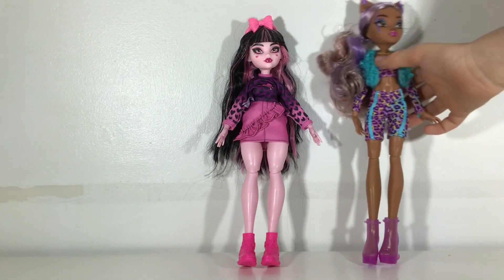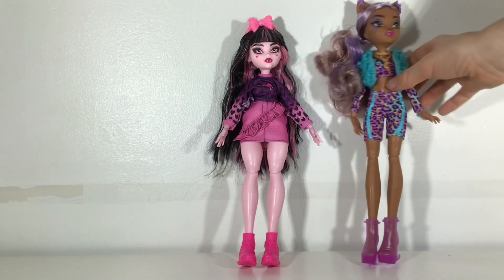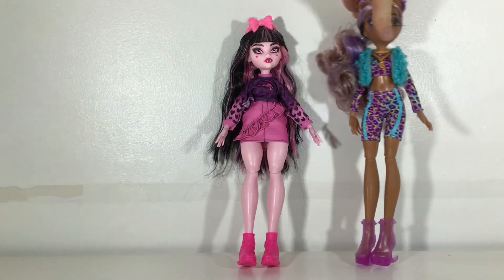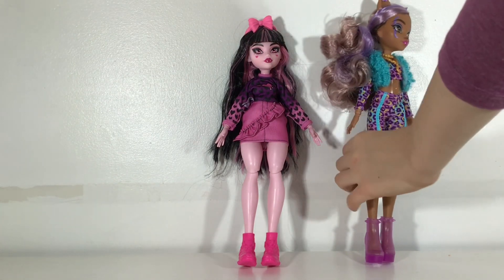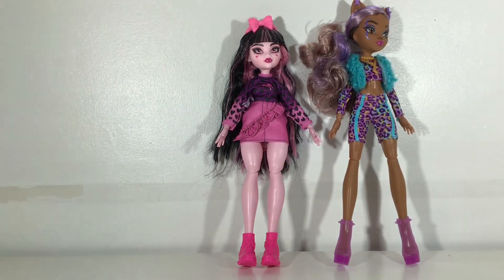She also has these tiny baby hairs painted on her face. Anyway, I really like her outfit. She has shorts that are a cheetah print — purple with yellowish green crescent moons on it, and also some little fabric blue things in the middle. And then she also has a matching crop top shirt that has long sleeves with the same pattern.